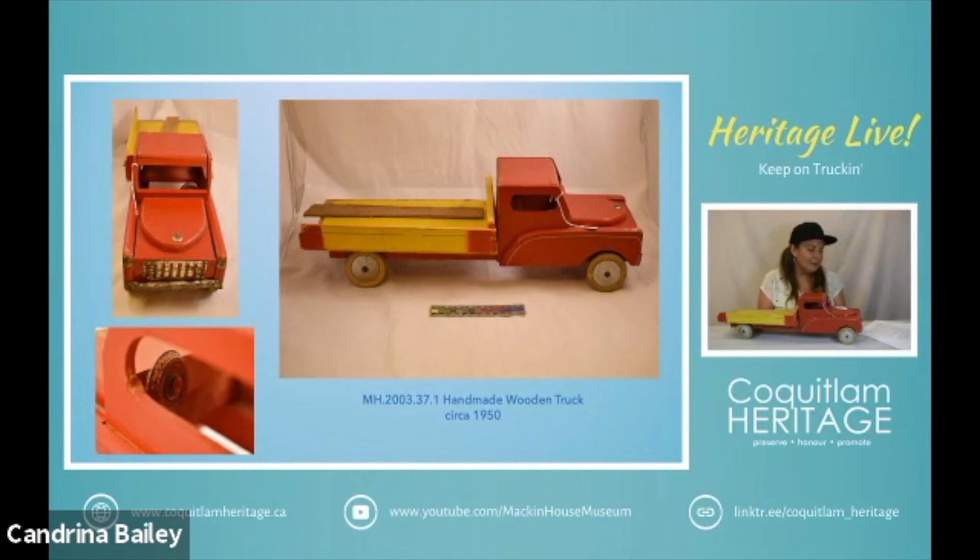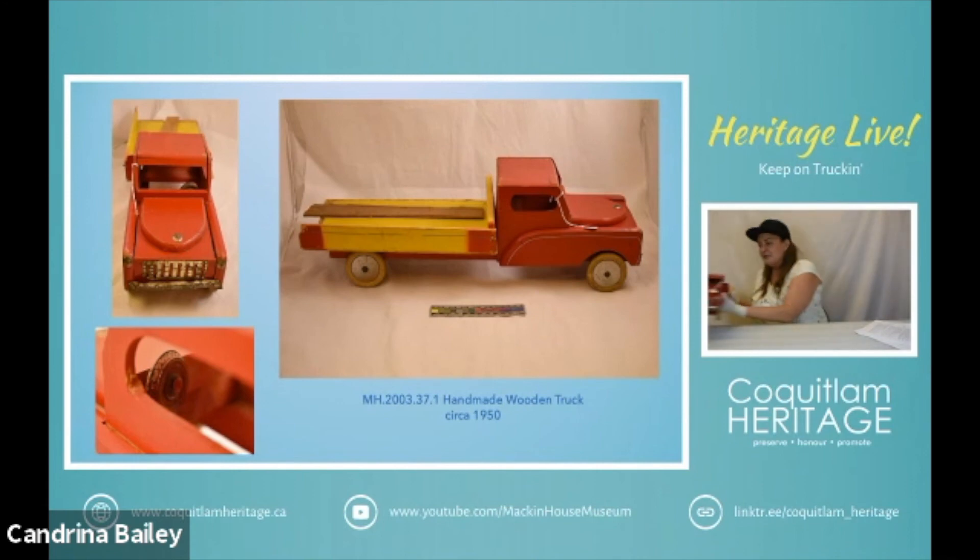It was made by her husband for their children and I think it's probably inspired by a 1940s flatbed truck. She was an active member of her church. She met her husband at a card game in the church basement at Our Lady of Lourdes and they married in 1950 and moved into their first home just off of Brunette Avenue where Mackin House is located. She was actually a founding member of Festival du Bois. So we are very grateful for her donation of this beautiful handmade truck, and if you look at the front end it does look quite a lot like a Jeep.